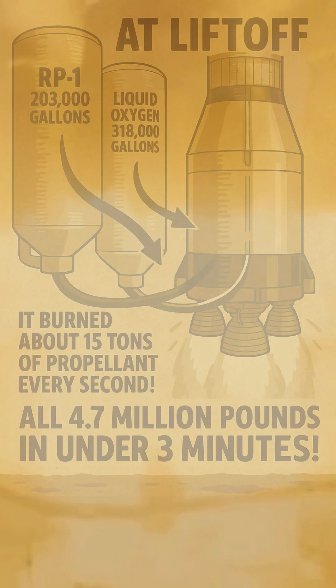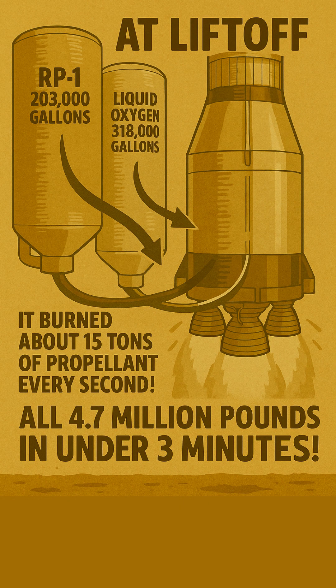We're talking colossal quantities here! At liftoff, the first stage alone held over 203,000 gallons of RP-1 and a staggering 318,000 gallons of liquid oxygen. And it burned through that fuel fast! In just 2 minutes and 40 seconds, it consumed about 15 tons of propellant every single second — that's roughly 3,600 gallons per second! All 4.7 million pounds of it gone in under 3 minutes!